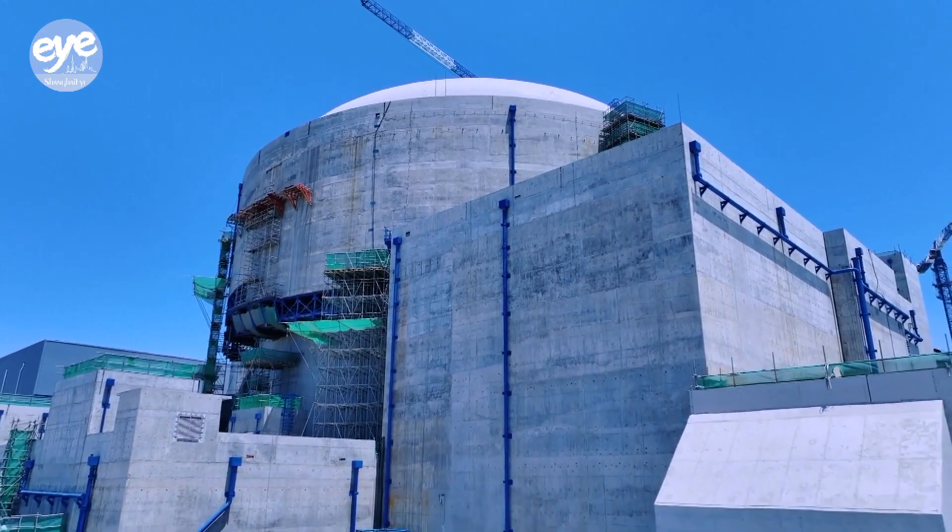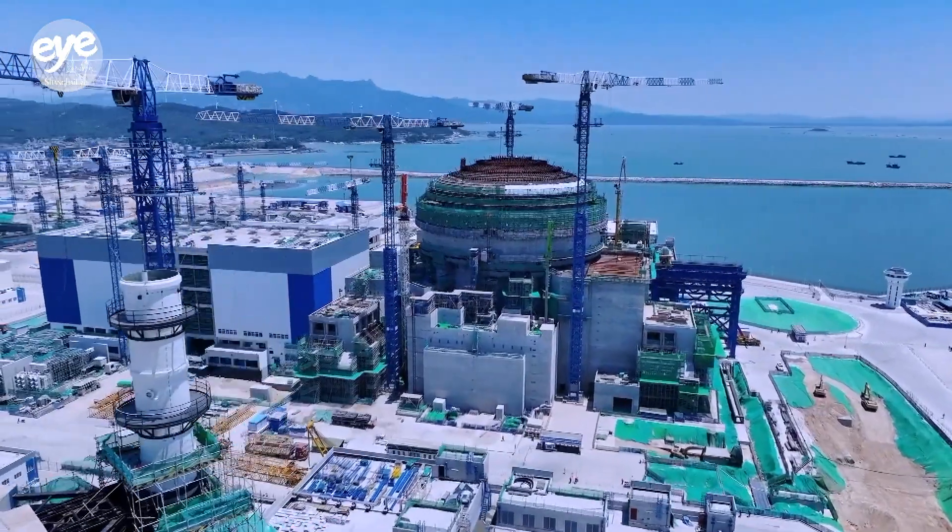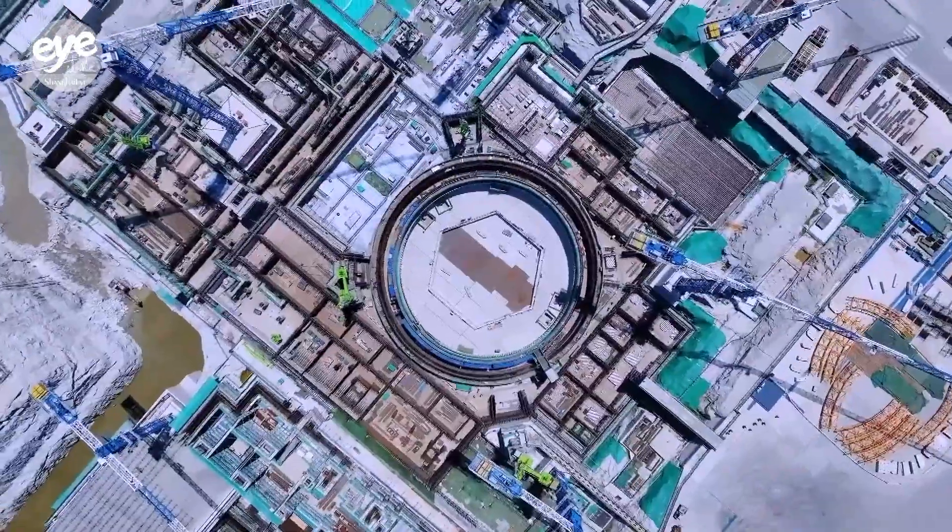Unit 1 has completed the nuclear fuel loading and will be put into commercial operation by the end of this year. Unit 2 is preparing for the cold commissioning. Unit 3 began construction on February 22, and Unit 4 on September 27.